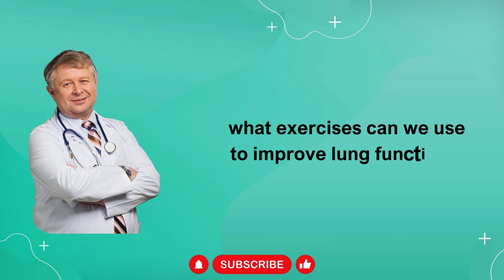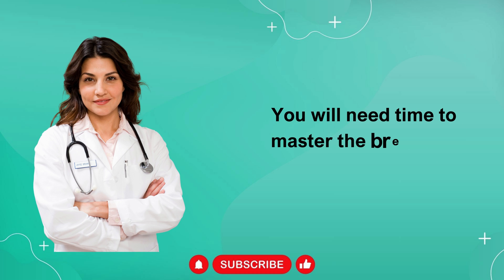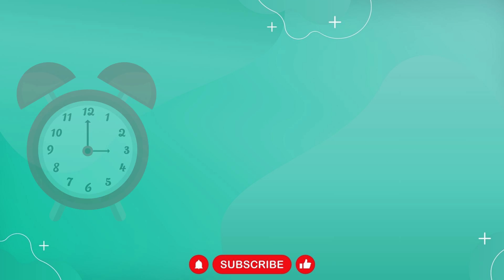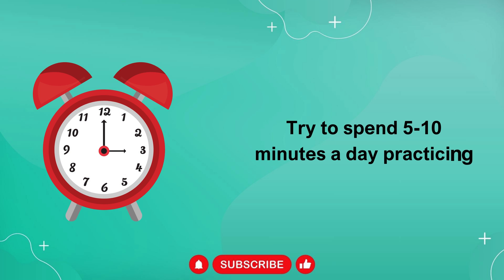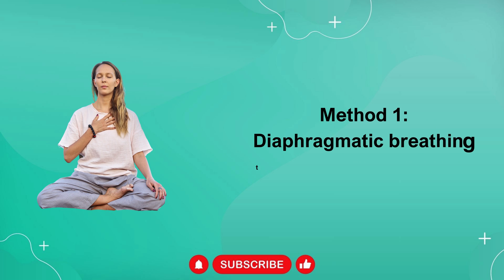People with chronic lung diseases such as asthma and COPD need to exercise even more to make their lungs work more effectively. So, what exercises can we use to improve lung function? You will need time to master the breathing exercises below. Try to spend 5 to 10 minutes a day practicing. Method 1: Diaphragmatic Breathing to Enhance Lung Function.